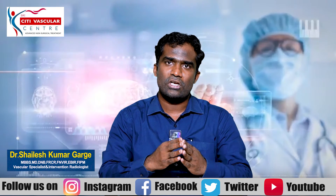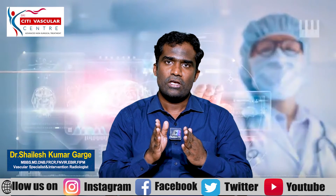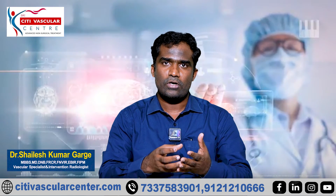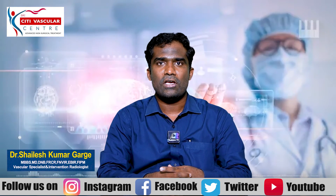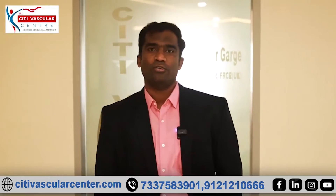If you have a non-surgical option, fibroid embolization is a very good alternative to surgery or myomectomy. Thank you. If you have any doubts, you can take a video consultation on the phone.